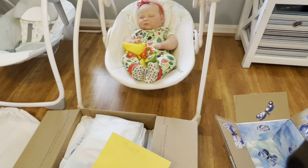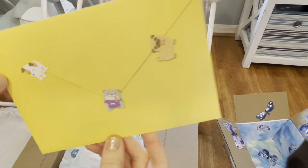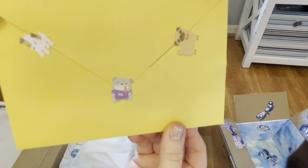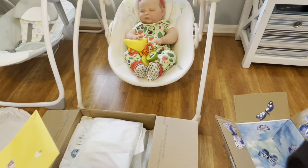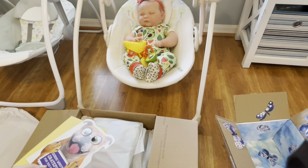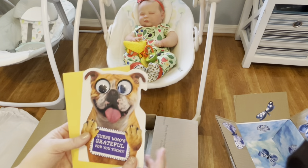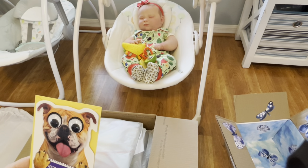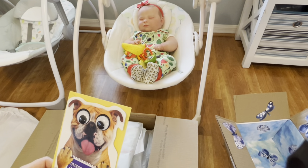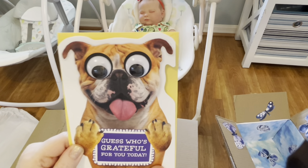Oh my gosh, you guys are going to make me cry! Look at this — it says 'thank you' and has a little doggy on it. Oh look at the box! I'm dying — I see a whole box full of stuff. You guys are so stinking sweet. You know I mentioned one little thing about a pair of slippers and the ma'am bottle on my channel and I had so many people reach out to me. It says, 'Guess who's grateful for you today?' — I'm grateful for all you stinking sweethearts, thank you so much!